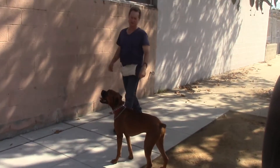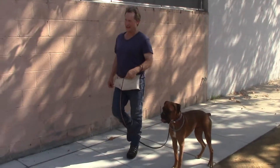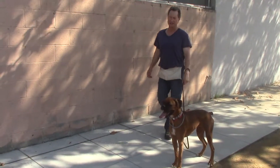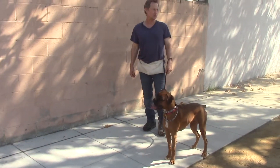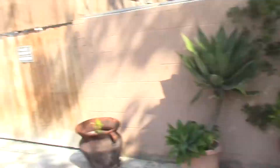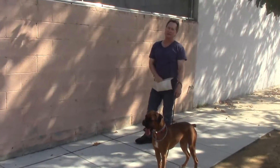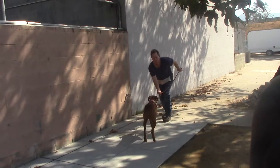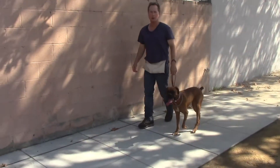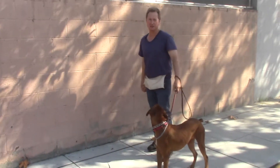I want to break down the process of calling him to come — it's a very important command to master. It could save his life someday if he gets off the leash and wants to go across the street or chase a squirrel. You want to have that rock-solid recall. Right now he's really interested in that pizza person and not paying attention to me — and I'm going to say come. You see how it was just like a reflex. There was no thought at all. That's the way the command is in there. We just have to keep practicing it.